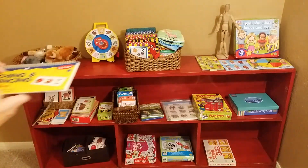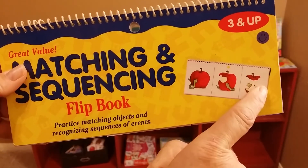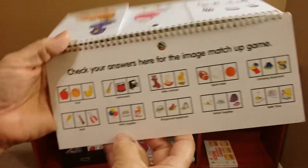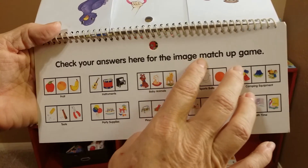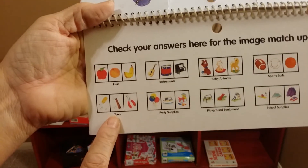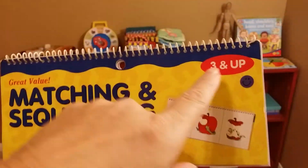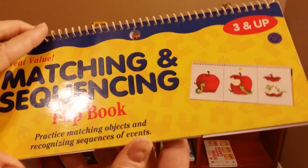This is a flip book — you can see how it goes. Here's an apple with a worm, someone takes a bite out, then they eat the whole thing. The pictures look realistic for the most part. It has different types of progression on different topics: fruit, instruments, baby animals, sports balls, camping equipment, tools, party supplies, playground equipment, school supplies, bath time. Those are great topics in their world that they need to know about. It says for three and up, but a two-year-old who's been taught early on will have the ability to mentally grasp and function with this.